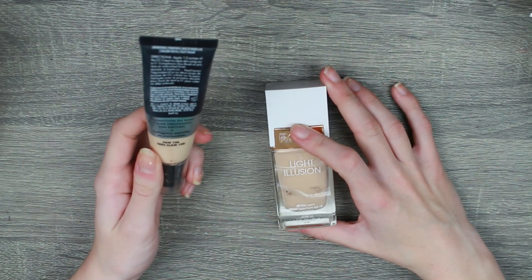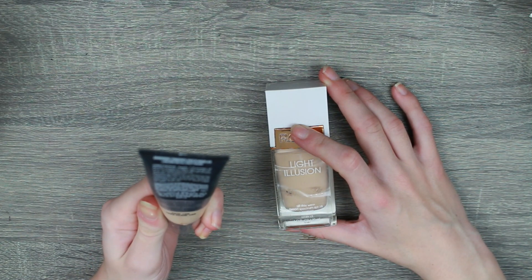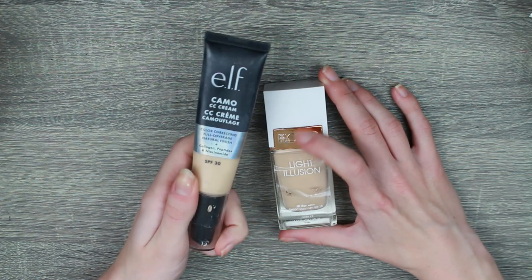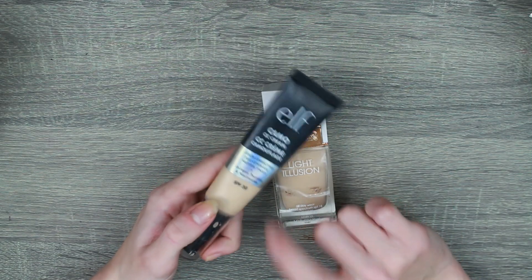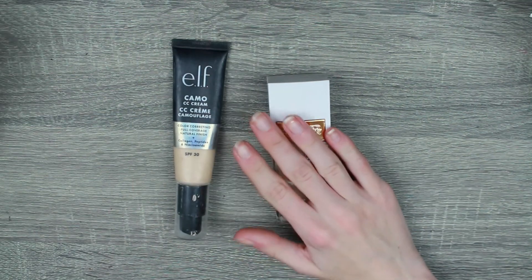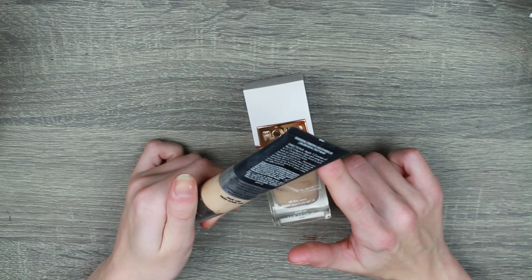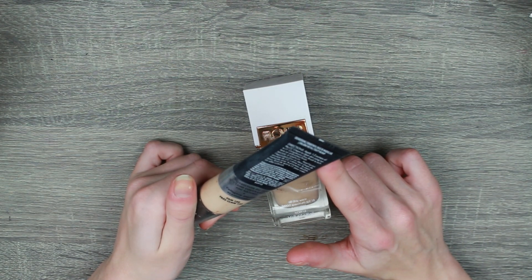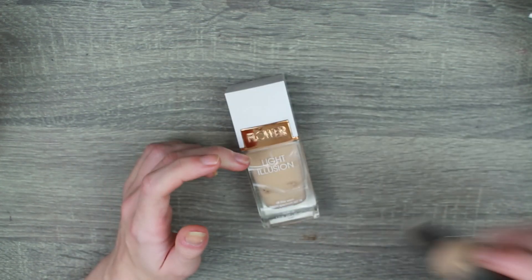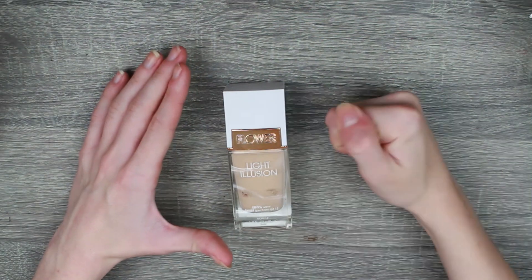The Elf Camo CC Cream — it expires September 2022, so it's only just expired. With my logic, I can get another six months out of this. I'm going to keep it. It expired in September 2022, which is six months after I bought it, which means I can get like a year out of this. That's my logic, I'm keeping it.